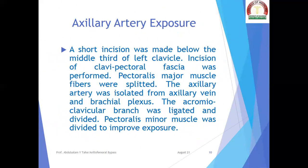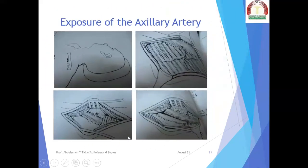Axillary artery exposure: a short incision was made below the middle third of the left clavicle. Incision of the clavipectoral fascia was performed. Pectoralis major muscle fibers were split. The axillary artery was isolated from the nearby axillary vein and brachial plexus. The acromioclavicular branch was ligated and divided. Pectoralis minor muscle was divided to improve exposure.